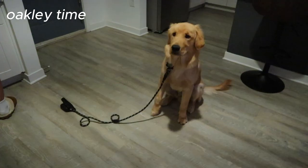I'll be ready to go on your walk. Look at that tail line.